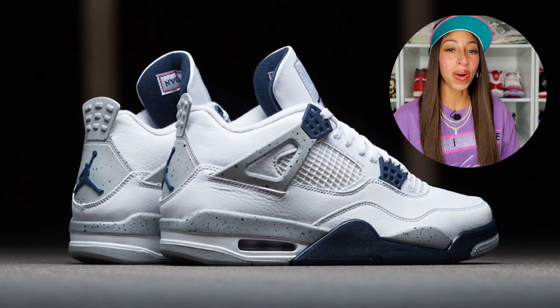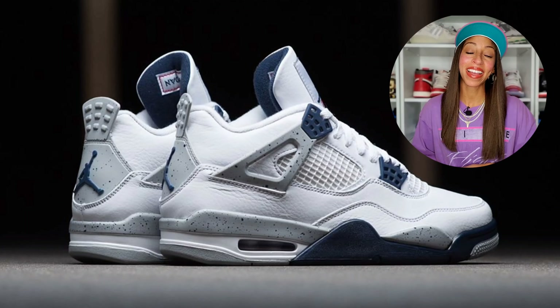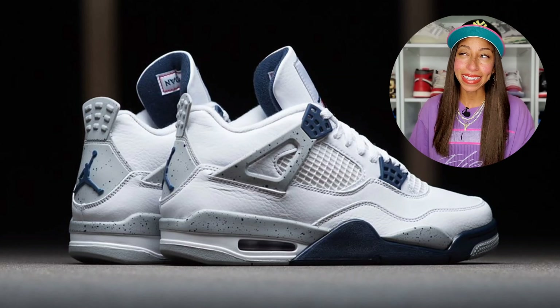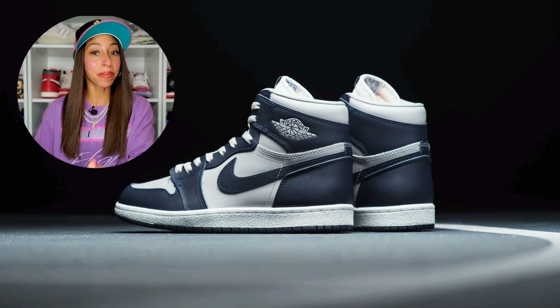The Air Jordan Four Midnight Navy — I did not go for this pair, but I did appreciate that it was very reminiscent of the Air Jordan Four White Cement. With that being the case, yeah, I still think it's one of the best GRs of this year.